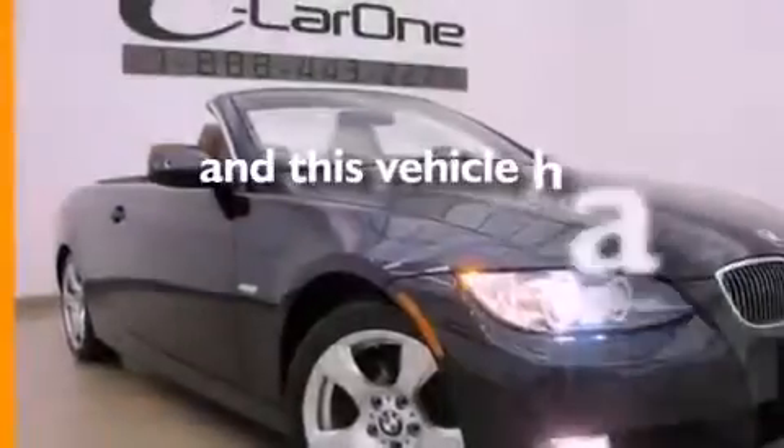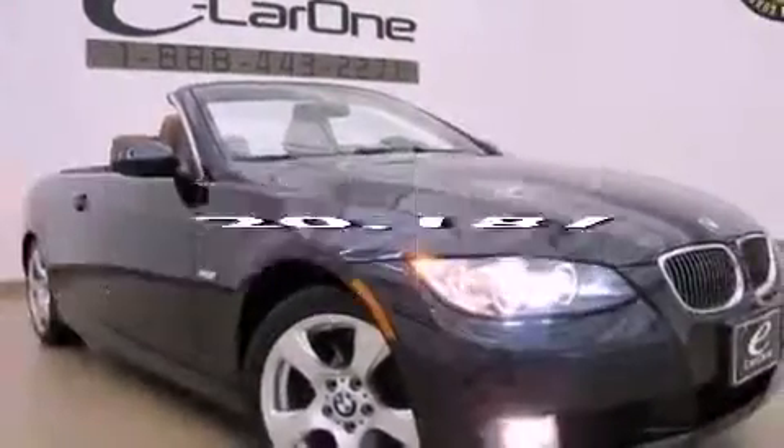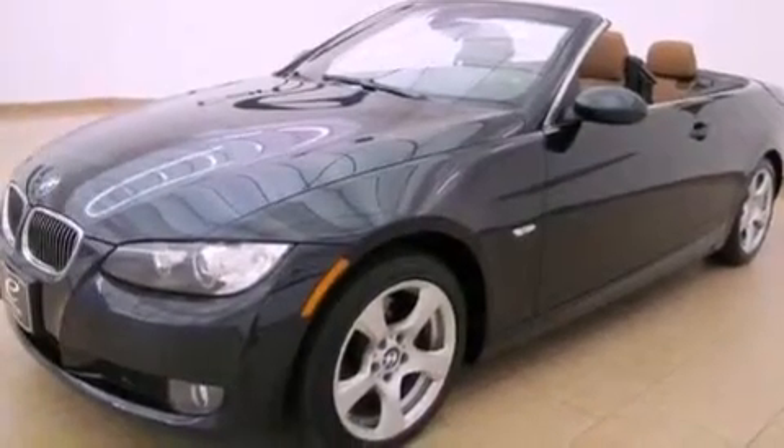This vehicle has fewer than 21,000 miles on the odometer. With an EPA estimated rating of 27 miles per gallon on the highway, it's easy to see how you can save.